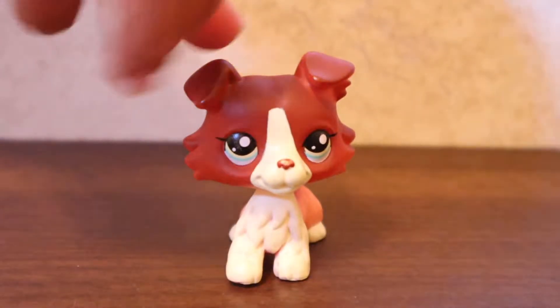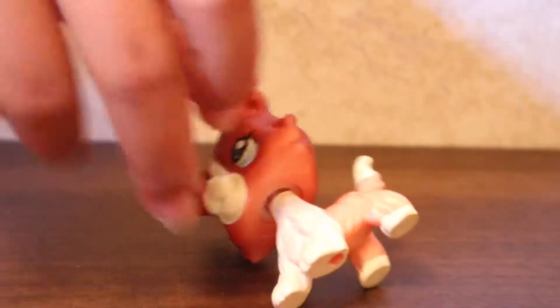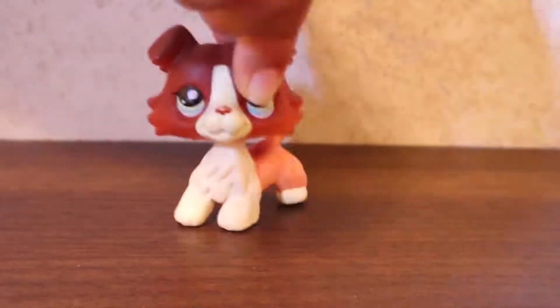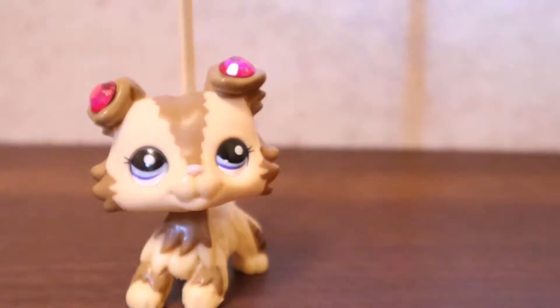Here's another one of the same breed that I like a lot. And then this is my mascot — my mascot is a Collie.